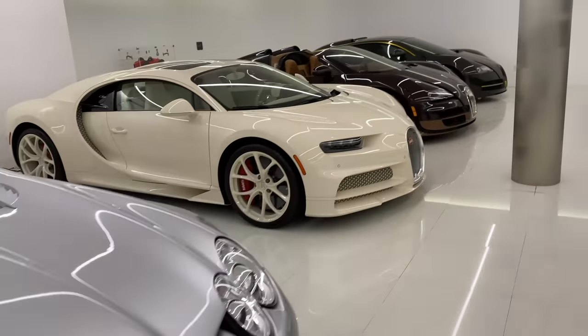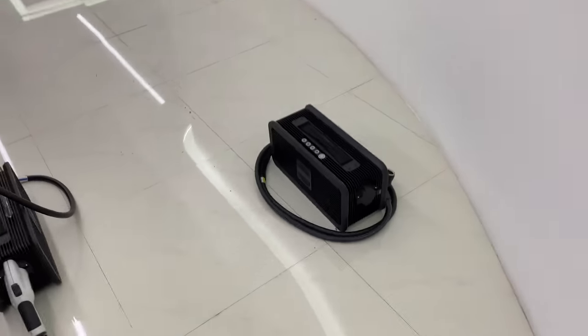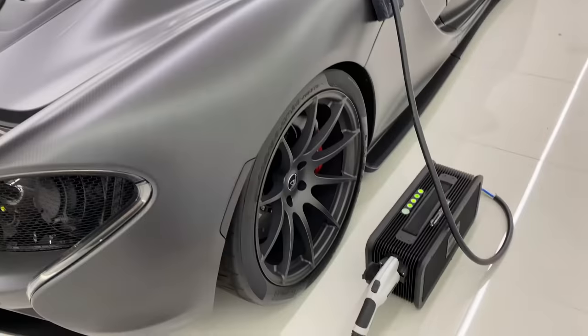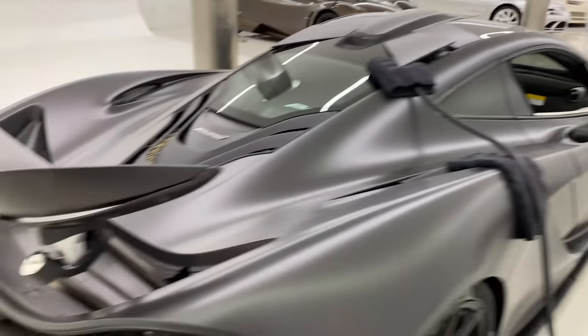Let's fire these babies up! The charger for my P1 went bad and I had to borrow another one from the dealer. Guess how much this charger cost — almost thirty thousand dollars. Yep, lots of money.